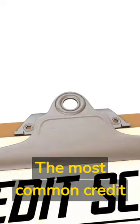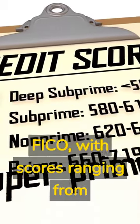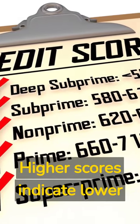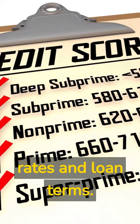The most common credit scoring model in the U.S. is FICO, with scores ranging from 300 to 850. Higher scores indicate lower risk and can lead to better interest rates and loan terms.